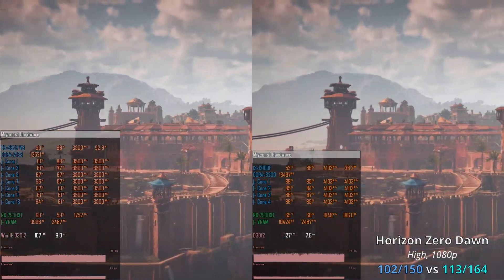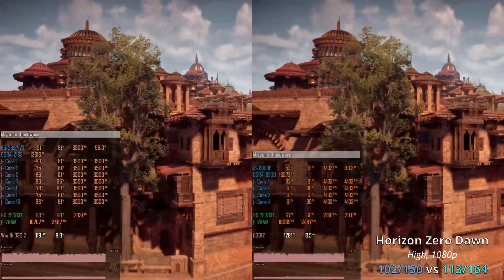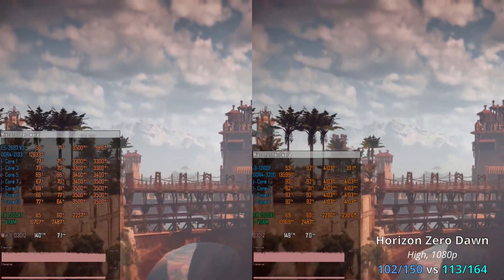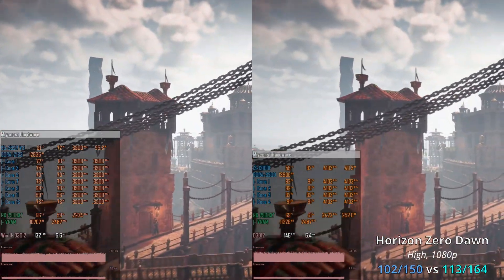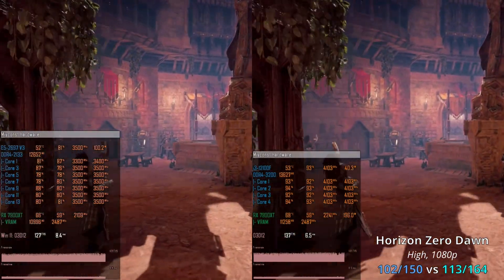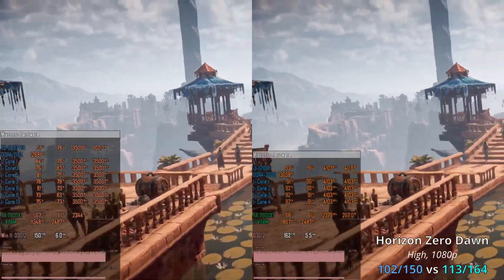Horizon Zero Dawn is a much more CPU-demanding game. Even though it uses multiple CPU cores, it still relies on single-core performance. With Xeon E5 we have 100–250 FPS, while Core i3 delivers a slightly better 113–164 FPS — a gap of about 10%. Core i3 runs at 100% CPU utilization while Xeon E5 stays at around 70–80%. This means that any background tasks requiring CPU resources will degrade performance on i3, but not on Xeon E5.